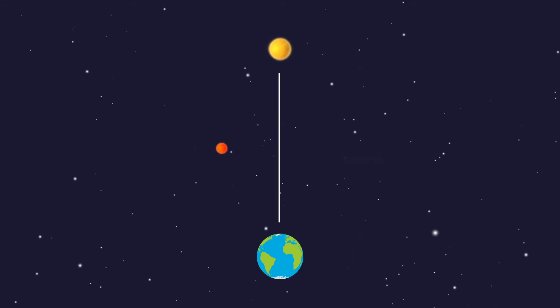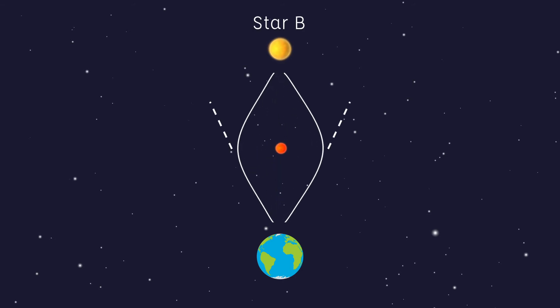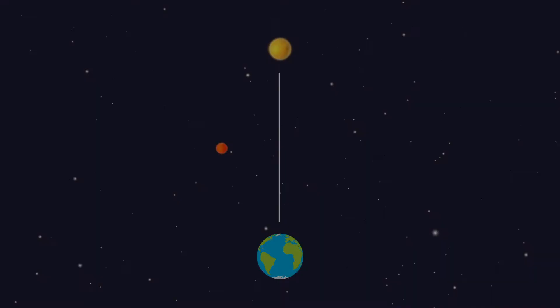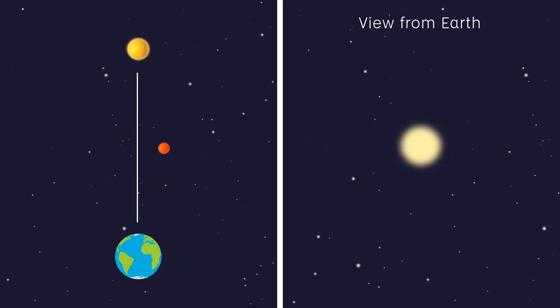When star A passes in front of star B, from the viewpoint of Earth, the light from star B gets bent by the gravity of star A, resulting in two versions of star B being seen by us. The gravity from star A is producing an effect that is very similar to a lens, which magnifies star B when star A passes in front of it.